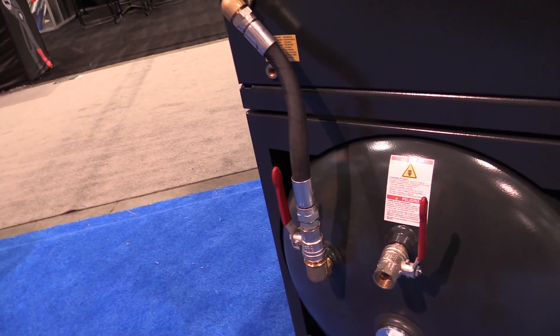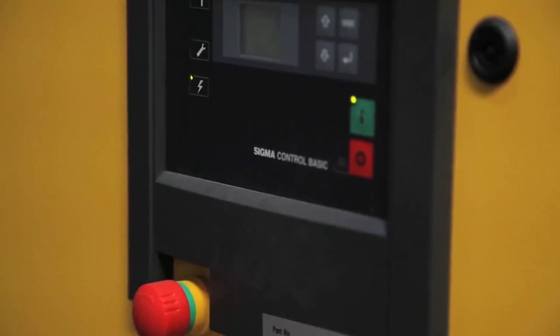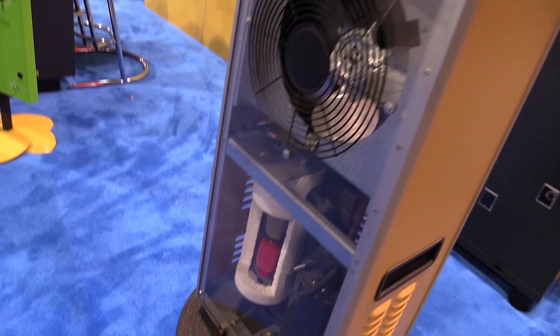We have 12 employees and everyone's using air sometimes at the same time. People don't think of that sometimes — that air supply is limited with some air compressors — but with the Kayser unit it's a constant supply of air.